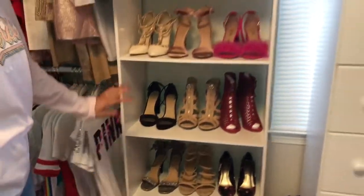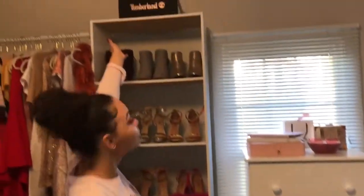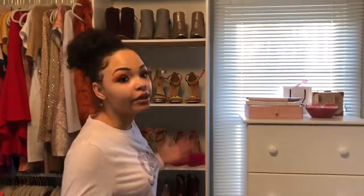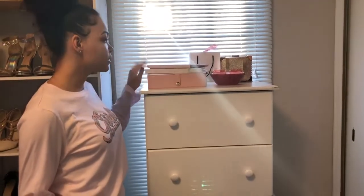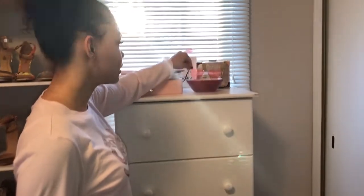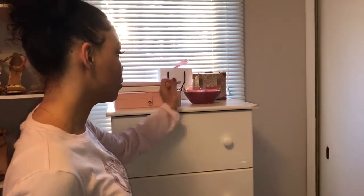I put this Timberland box up there because I thought it looked pretty — it's rose gold and there's nothing in it. But you have my jewelry box, my journal, and my iPad, and then this cute pair of sunglasses that I really like. I didn't have anywhere to put this bowl so I just put it there.